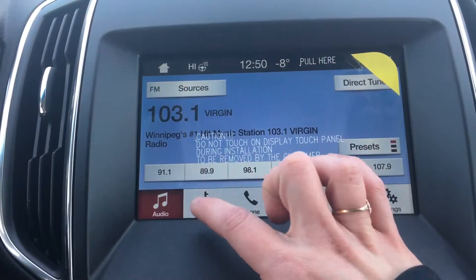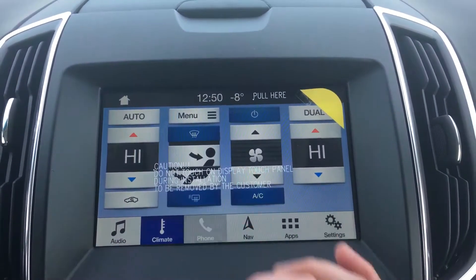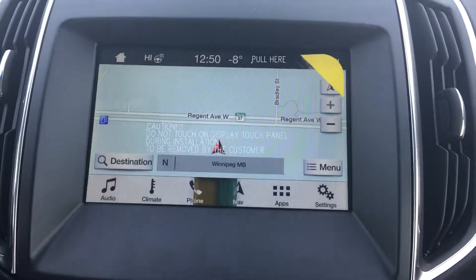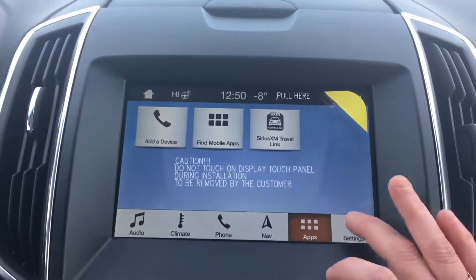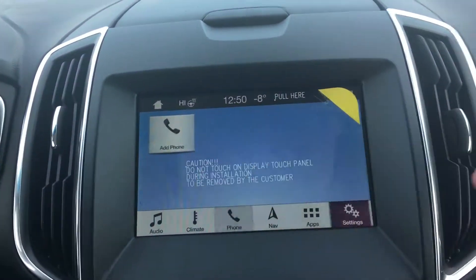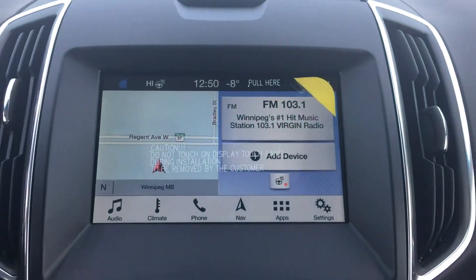You have your music controls, climate controls, phone, voice-activated navigation, apps, and settings. One nice thing is no matter what screen you're in — whether you're in your phone or climate — it's super easy to get back to home, just hit the home button up there.